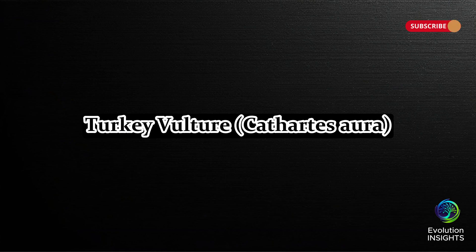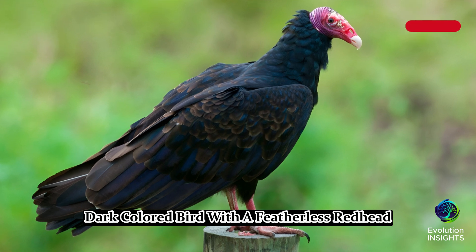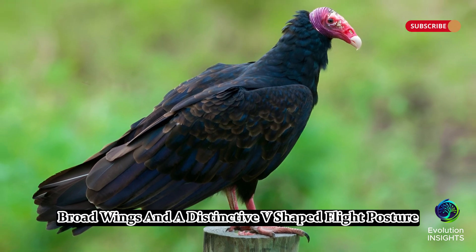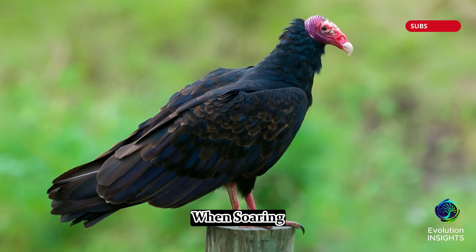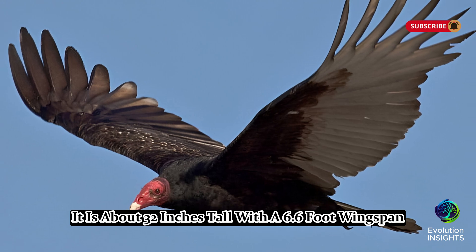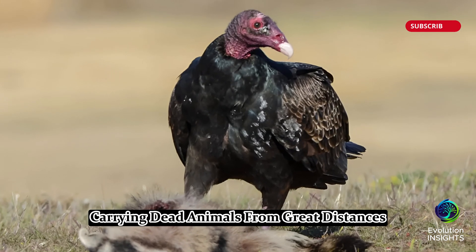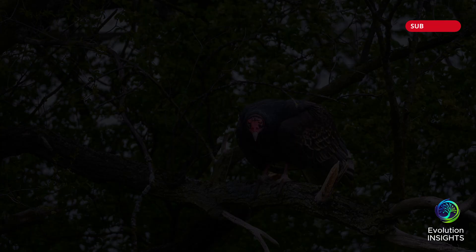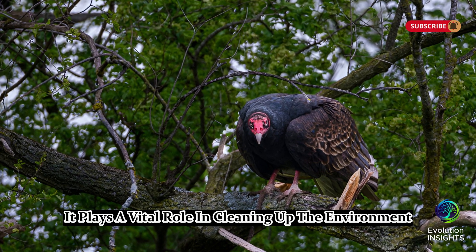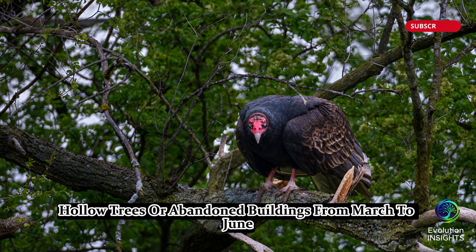Eleven, Turkey Vulture, Cathartes Aura. The turkey vulture is a large, dark-colored bird with a featherless red head, long, broad wings, and a distinctive V-shaped flight posture when soaring. It is about 32 inches tall with a 6.6-foot wingspan. Unlike most birds, it has an excellent sense of smell, allowing it to locate carrion — dead animals — from great distances. Found across open lands, forests, and roadsides in Florida, it plays a vital role in cleaning up the environment. It nests in caves, hollow trees, or abandoned buildings from March to June. Turkey vultures can live up to 30 years.